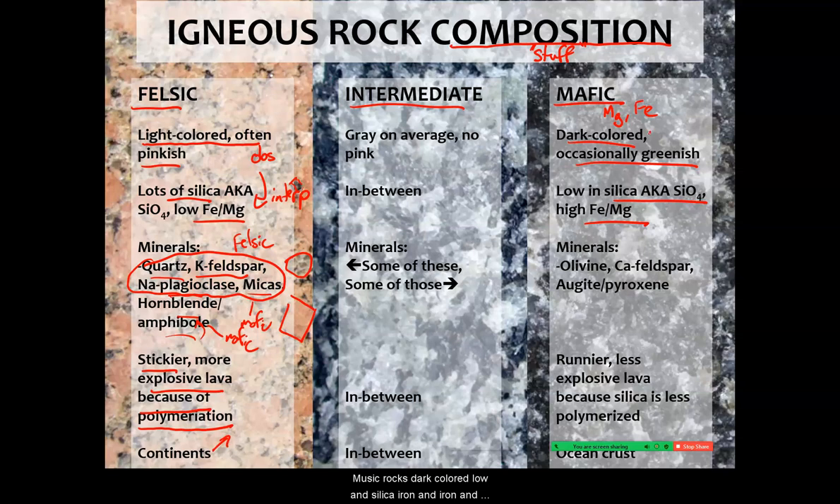Mafic rocks are dark colored, low in silica, and high in iron and magnesium — which is why they're dark colored. Minerals like olivine, augite (a type of pyroxene), and calcium feldspar — which is sometimes white but can get very dark gray in some mafic rocks — are found in these rocks. Calcium feldspar is felsic, but for the most part these are mafic minerals.